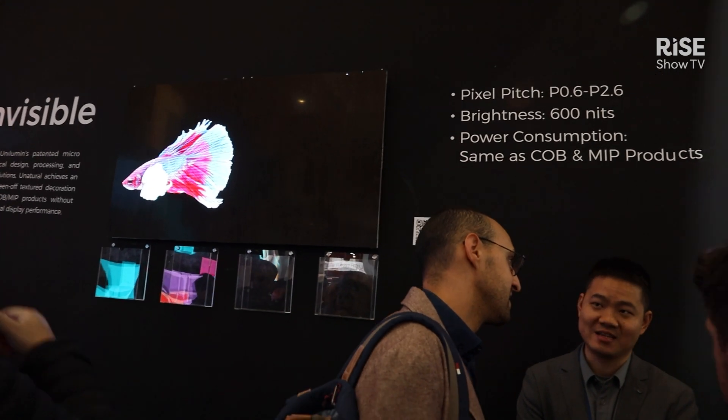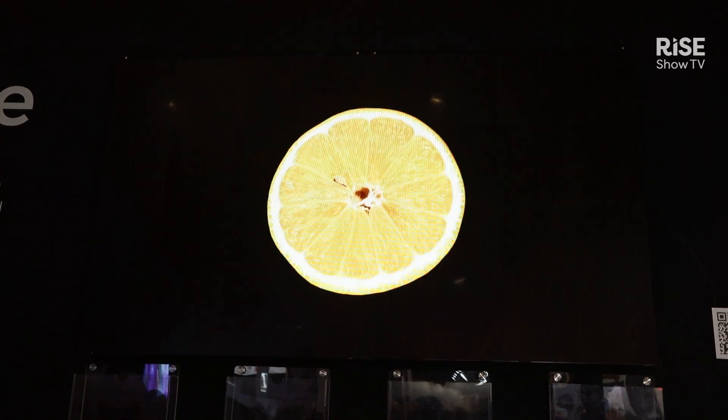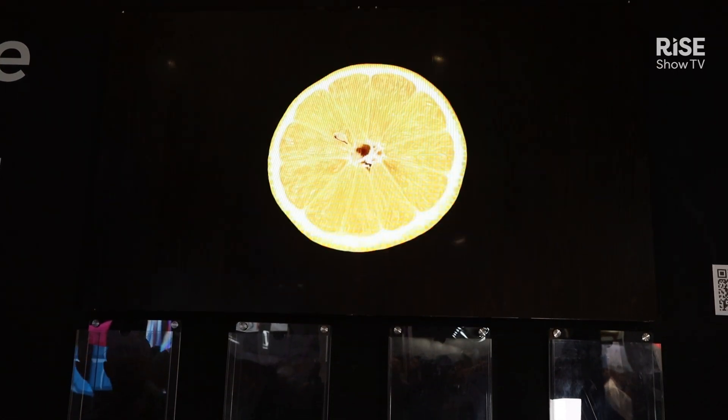All of our U-Natural products are actually based on our U-Mini chip-on-board product family, which was first released in 2018 as the first commercially available chip-on-board product. It's now in its third generation.